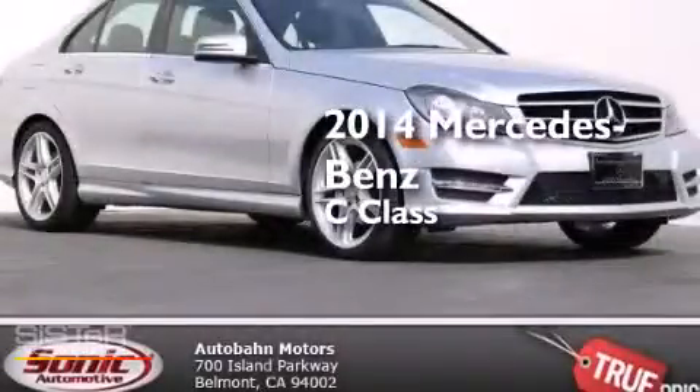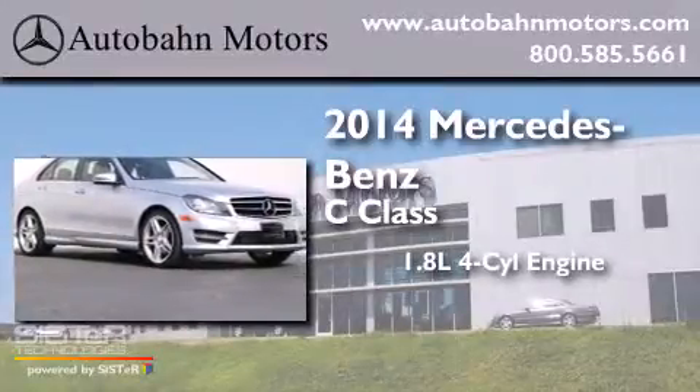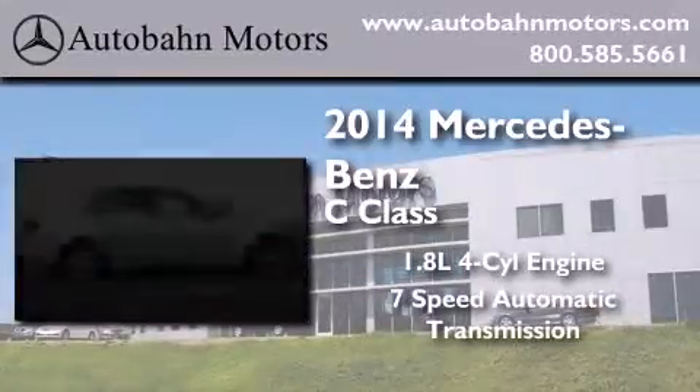This is a brand new 2014 Mercedes-Benz C-Class. It has a 1.8 liter 4-cylinder engine and a 7-speed automatic transmission.